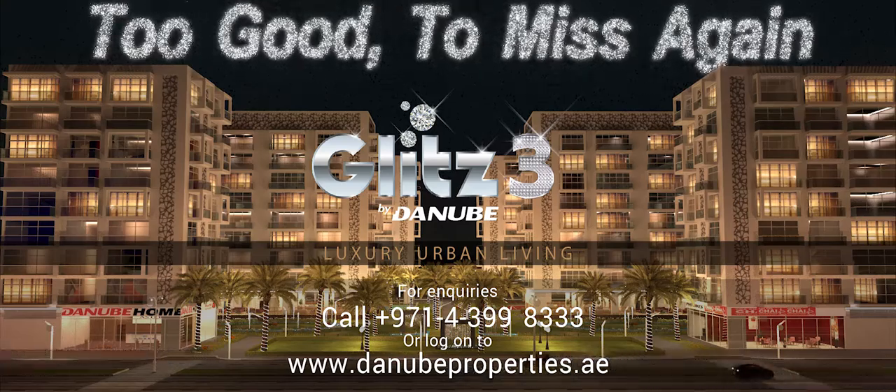Relax at the rooftop swimming pool. Glitz Residence 3 from Danube — luxury urban living. For inquiries, call +971-439-8333 or log on to danubeproperties.ae.